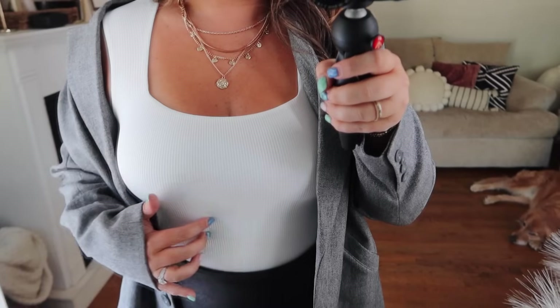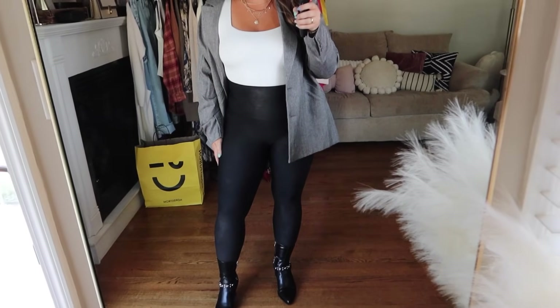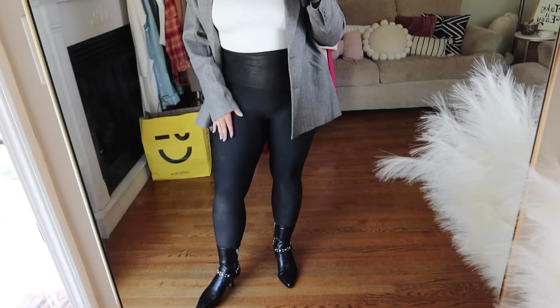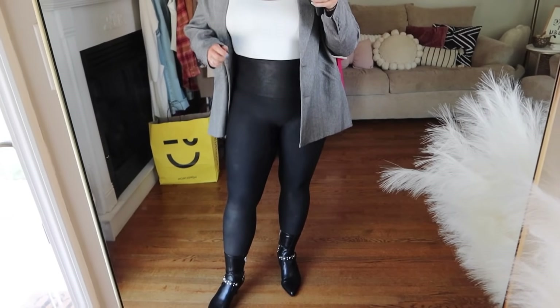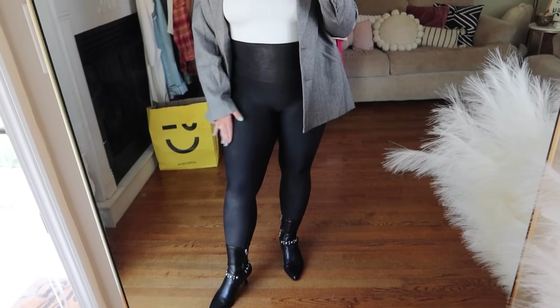I thought I might send the BP bodysuit back after finding the Good American one, but upon trying it on I'm definitely keeping both. I really like this bodysuit — it is so stretchy. I love the unique neckline; the straps are a little more narrow and widen as they go over the shoulder. I love the ribbed material. This is another one I might go back and get in other colors because I live in bodysuits. I truly just can never have enough of them, and this one is so flattering and very comfortable.